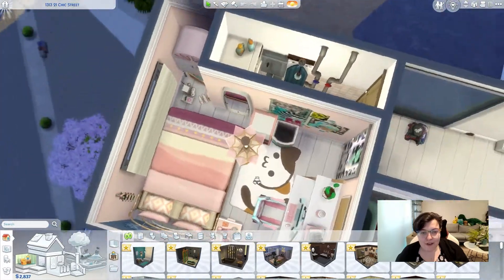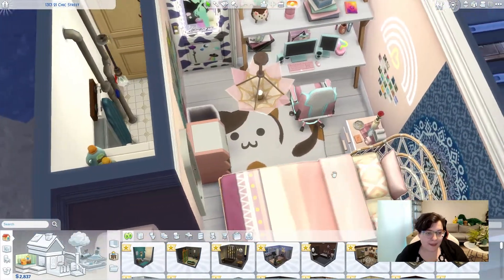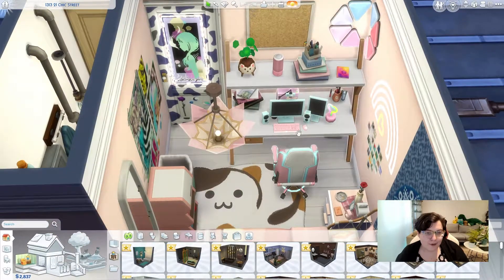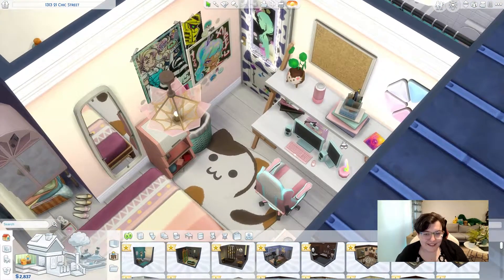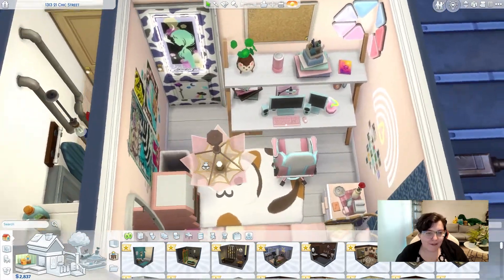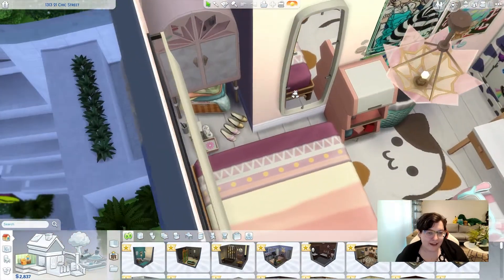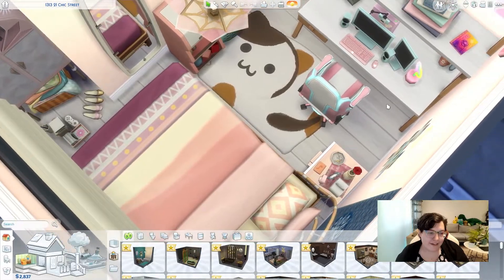We've got the other bedroom — the more pastel-y bedroom. I love this computer as well, I think it looks so cute. You can't use the mirror but you can always swap things around — I just thought they looked better like that in real life. I'm going to try to make it a little bit messy with bits of stuff everywhere; there's not quite a place for everything but there almost is.